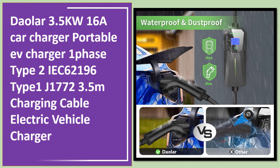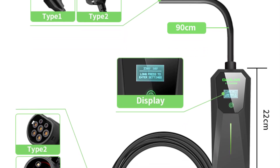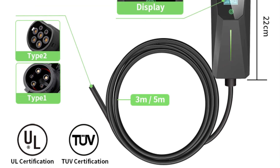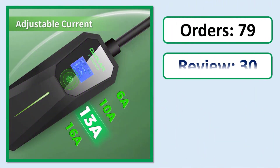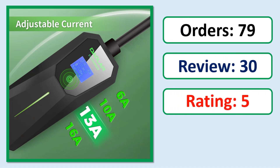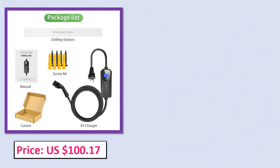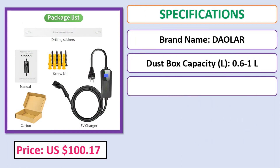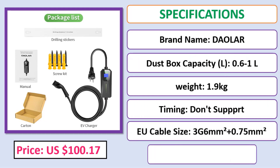Number 5: 3.5 kilowatt 16A car charger, portable EV charger, one phase, Type 2 IEC 62196 and Type 1 J1772, with a 3.5 meter charging cable. Electric vehicle charger. Check the description below for the product link.